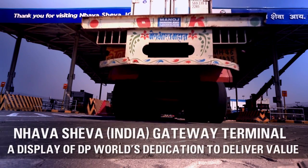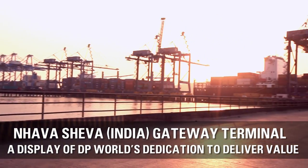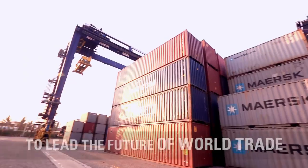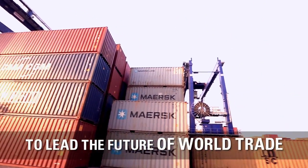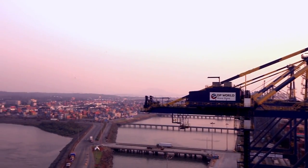With NSIGT's advanced gate automation, DP World has once again reaffirmed its commitment to India's growth story by providing smart trade solutions to their customers. DP World — creating the future NOW!